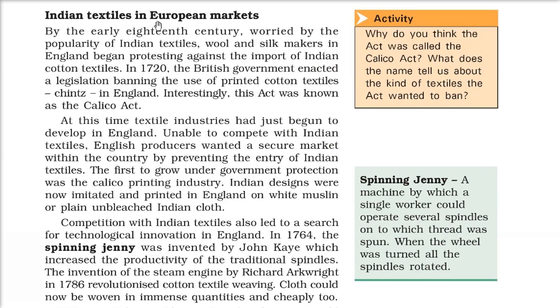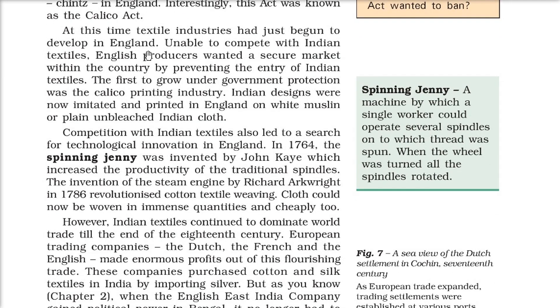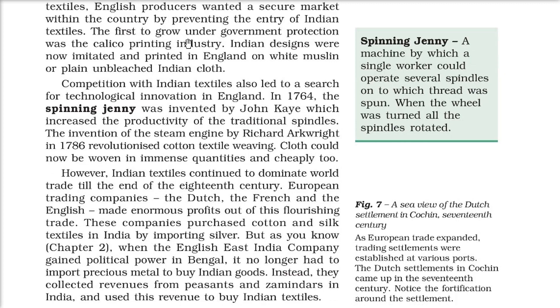The spinning jenny is a machine by which a single worker could operate several spindles onto which thread was spun. By the early 18th century, worried by the popularity of Indian textiles, wool and silk makers in England began protesting against imports of Indian cotton textiles. In 1720 the British government banned the use of printed cotton textiles — chintz — in England. This act was known as the Calico Act. The textile industry had just come up in England and needed to compete with Indian textiles. The first to grow under government protection was the Calico printing industry, with Indian designs imitated and printed in England on white muslin or plain unbleached Indian cloth.